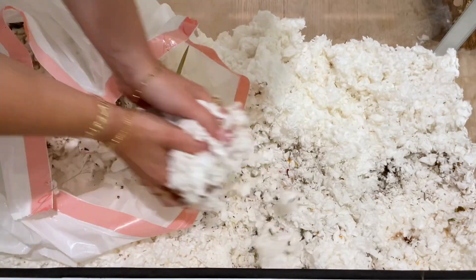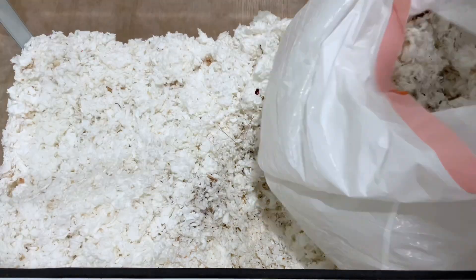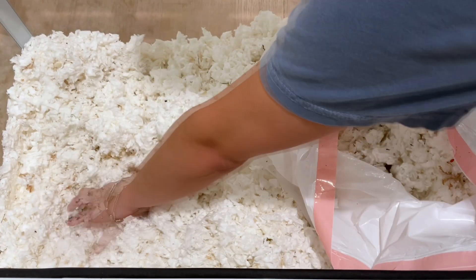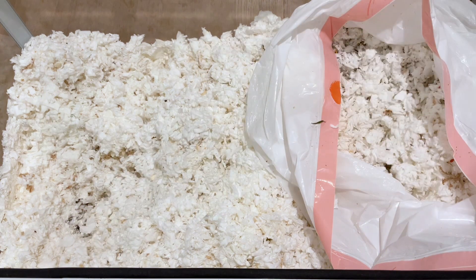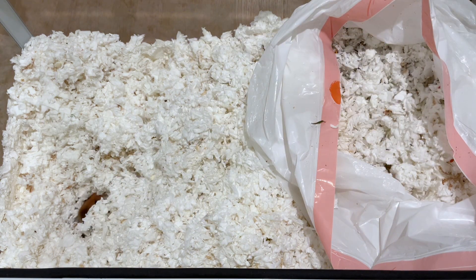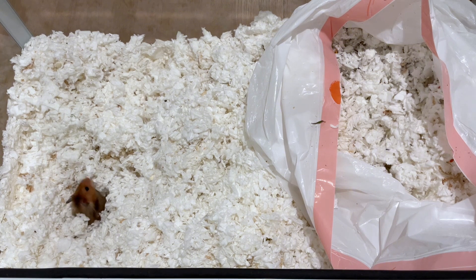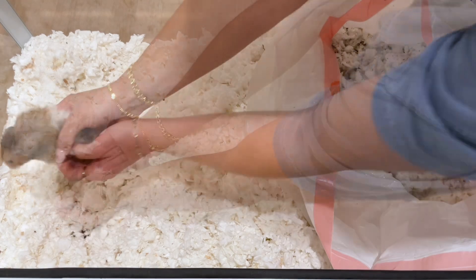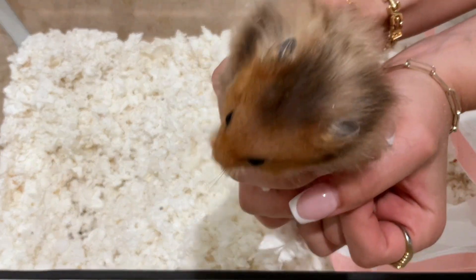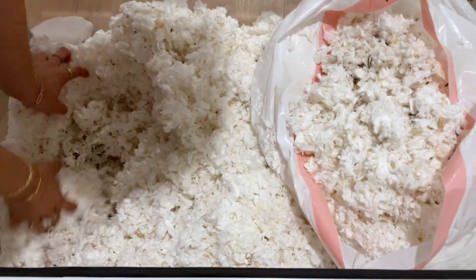Now I'm just picking up the top layer of bedding and trying to find any parts that are particularly dirty to change out. Here is Strudel — he was napping in his usual spot under his multi-chamber hut. The multi-chamber hut helps simulate the burrows in the wild that hamsters would make.